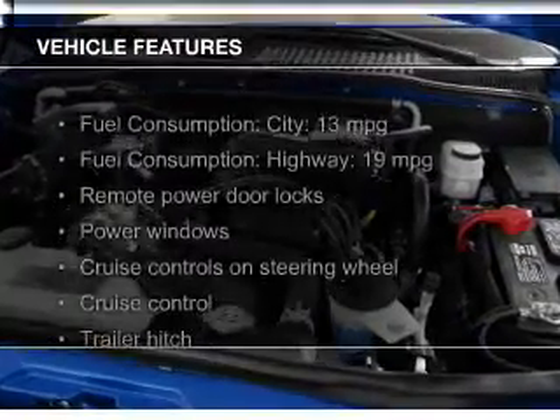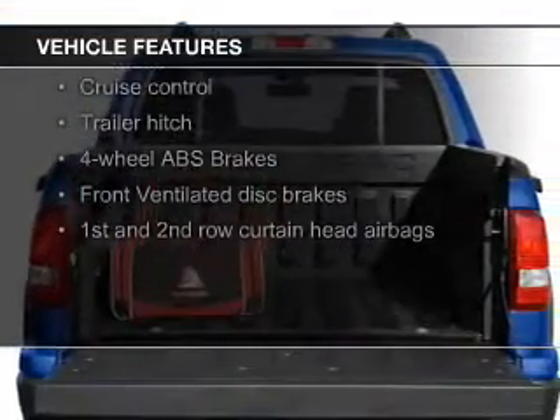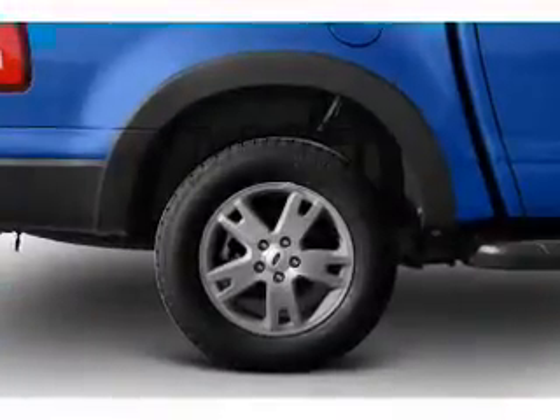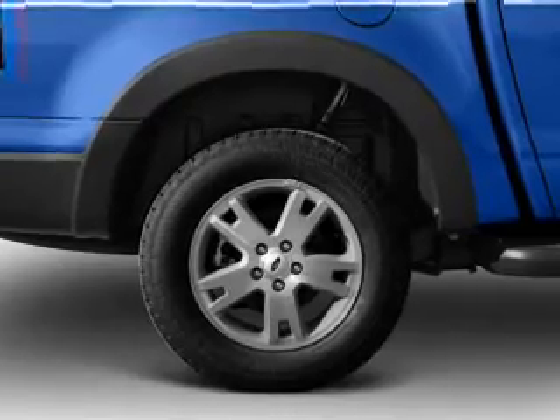The features include Sirius XM satellite radio, digital audio input and auxiliary input, steering wheel controls, trailer hitch, aluminum rims, an adjustable tilt steering wheel, roof rails, cruise control, and keyless entry.